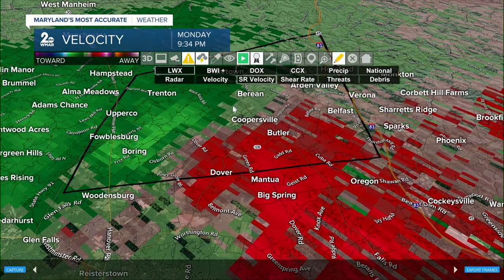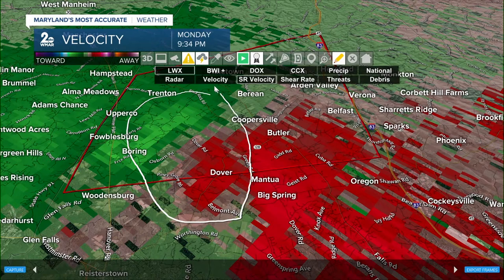Let me give you a circle pointing out where the signature is strongest. Tornado warning for northwestern Baltimore County until 10 tonight. Until 10 o'clock — and these communities are the reason. This is impacting folks in Butler, Dover, and Coopersville, moving into your neighborhood over the next few minutes.